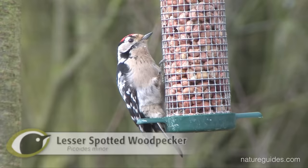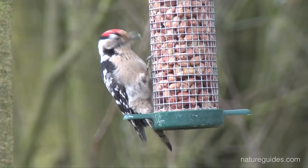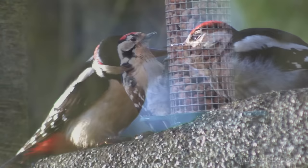Lesser spotted woodpecker, on the other hand, is a much scarcer and declining species found only in England and Wales. About 1,500 pairs are present in the breeding season, although lesser spotted woodpecker is notoriously difficult to survey.